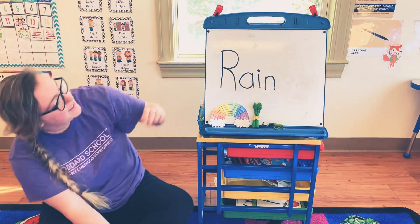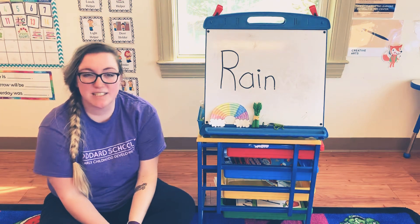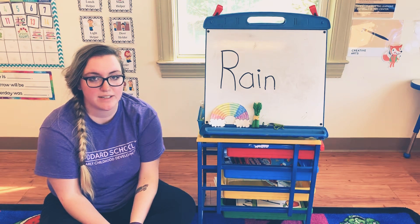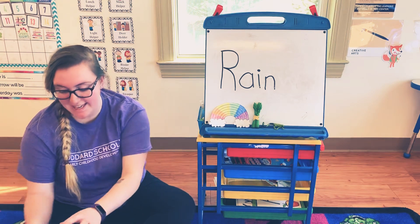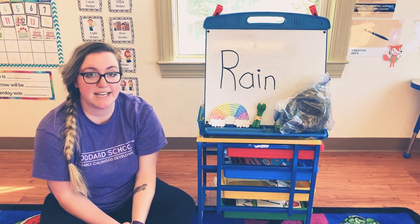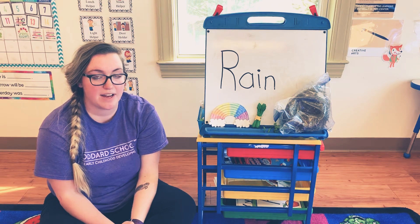The last letter in the word rain is N. N is a pretty hard one, so if you can't find something that starts with an N, don't feel bad because you all have one — it's a nose. But I found a nest that we had in our closet. Now remember, you should never take a nest from where you see it outside. This was a nest that fell down and got ruined.